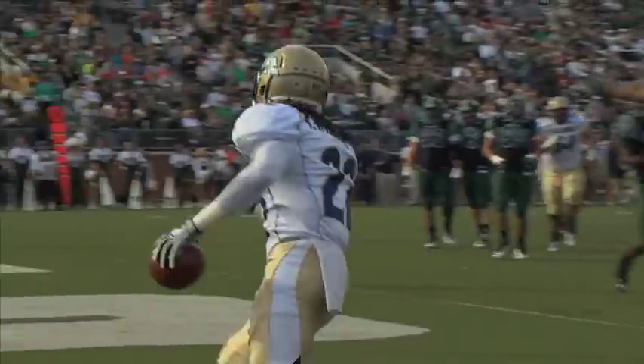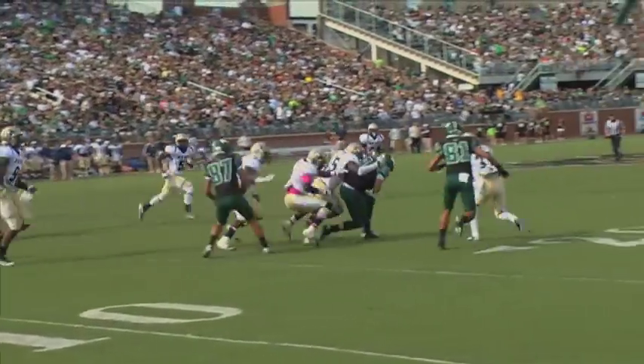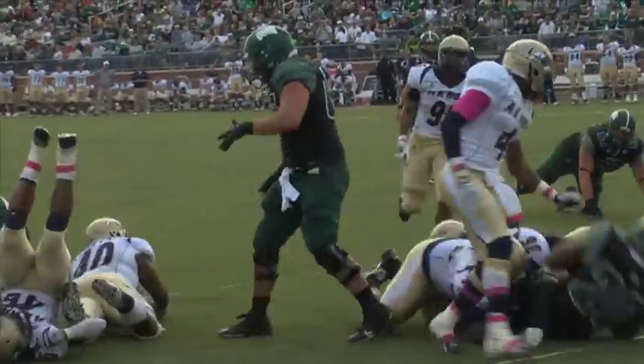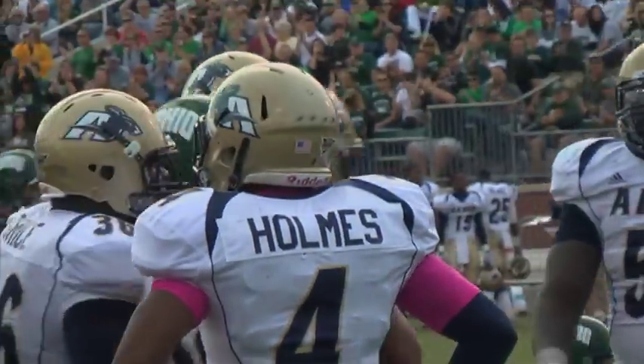But the Cats weren't rattled. Starting on their own four-yard line, the Bobcat offense marched 96 yards, resulting in a Troy Hill touchdown reception — his third of the year. After an interception on defense, Ohio converted the turnover into seven more points, as Ryan Boykin found the promised land just before the end of the third quarter for a 34-14 lead.